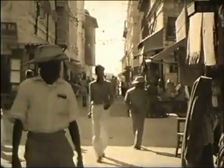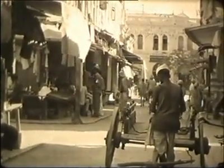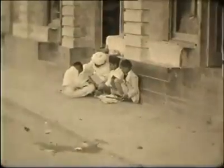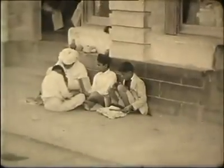They take us back to a time when there were hardly any motor vehicles and the city centre was dominated by pedestrians and horse-drawn traffic. The filmmaker had a sharp eye for street life, such as this little curbside madrasa.